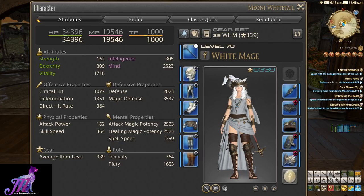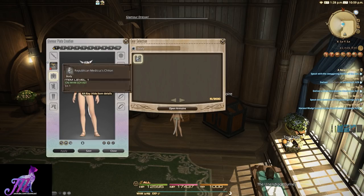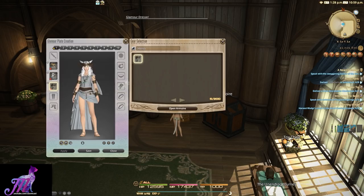Once we have some items in the actual dresser, we can exit out of this menu and press C to bring up the character viewer. Once you click on the Glamour Plate button — which looks like two cards next to each other — you can see ten tabs at the top of the screen. Each of these ten tabs is a saved set of Glamour individually.